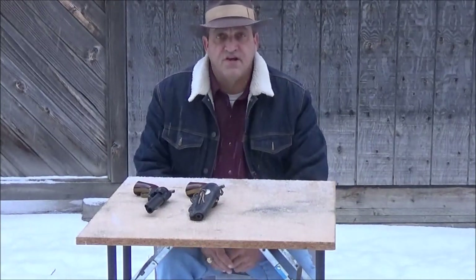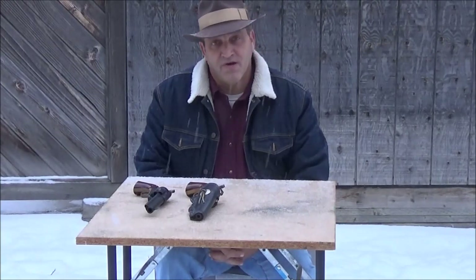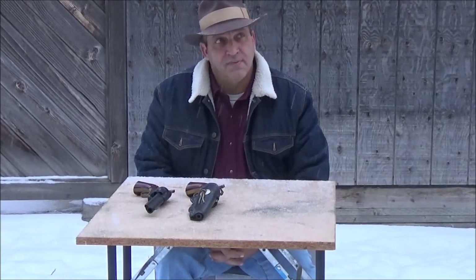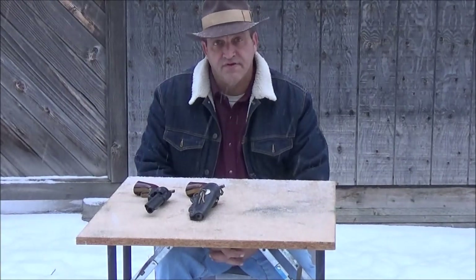Hello everybody, welcome back to the great state of Montana. This is the Carbine Cowboy. It's snowing today, so I kind of put the kibosh on the video that I wanted to do, but I figured I'd bring you this one anyway.